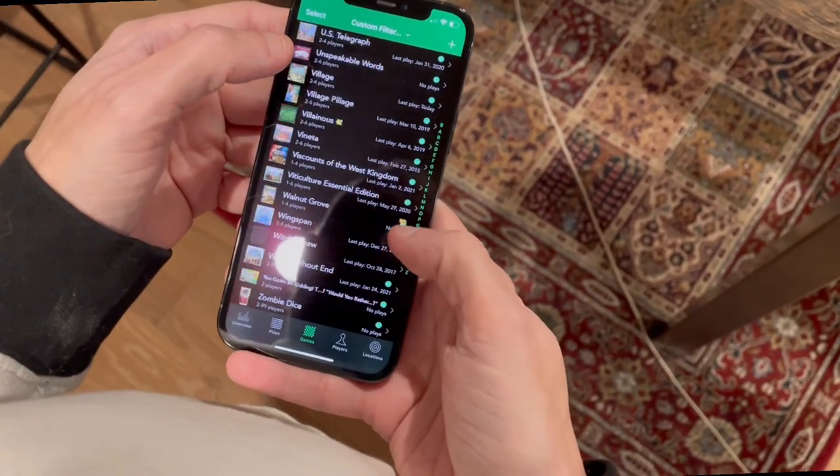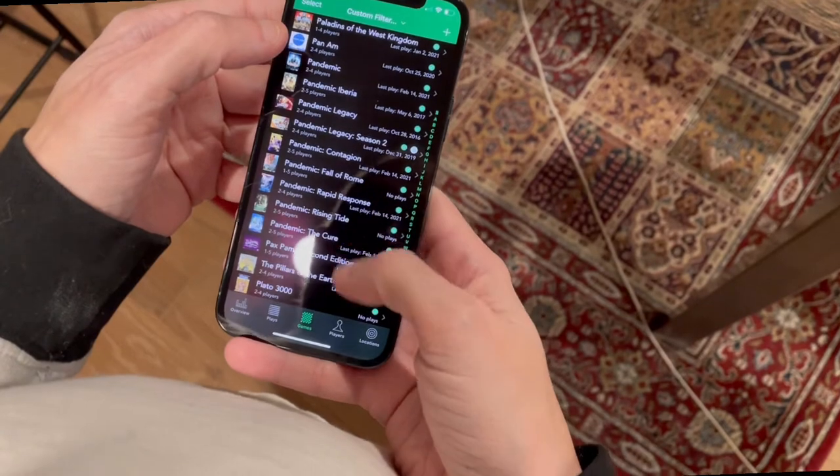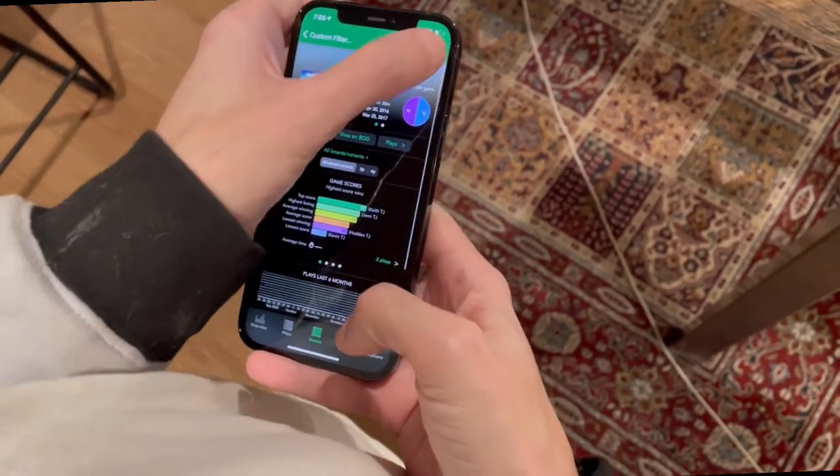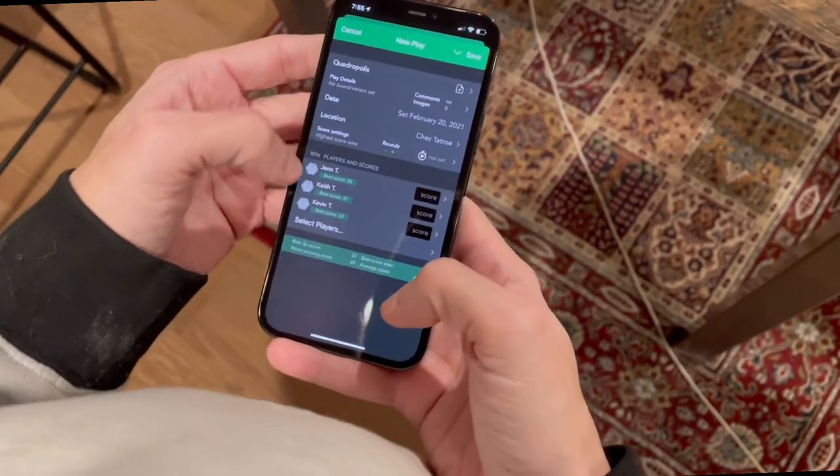For us, the biggest one is an app called BGStats, and my husband Kevin keeps that app on his phone, and every time we play a game he logs it so we know exactly what we have and what we've played and when we've played it. We keep our games organized inside their boxes using inserts created by two companies: one's Broken Token and the other one is Folded Space, and I will link both of those along with that app in the show notes.